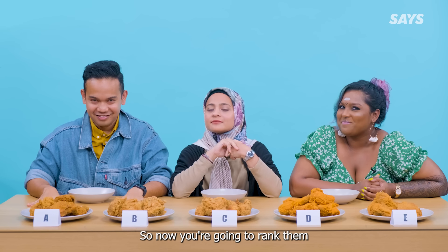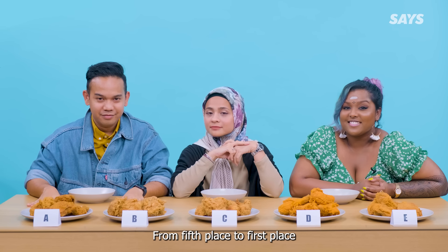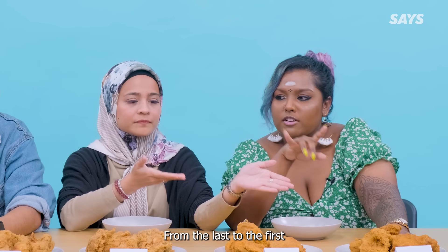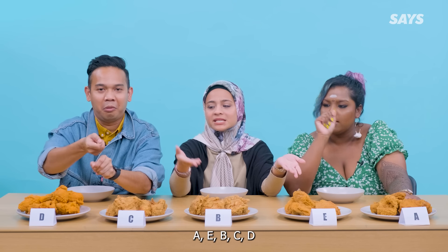Okay guys, so now you're going to rank them from 5th place to 1st place. From last to first: A, E, B, C, D.